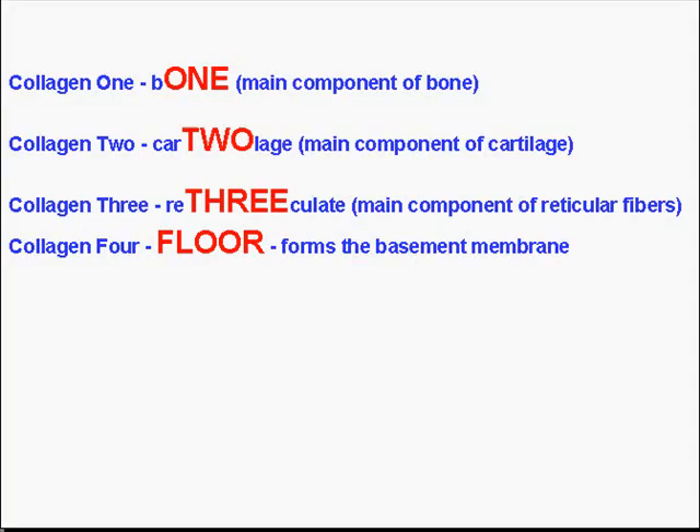Let's talk about the collagens. Our brains aren't big enough to remember all 18, so let's remember the top four. If you remember one as being part of the word bone, you know where collagen one goes. If you remember two as being part of cartilage, you know collagen two is part of cartilage. If you think of 're-3-colates,' collagen three is the main component of reticular fibers. And if you think of collagen four as the floor, you know collagen four is the main constituent of the basement membrane.